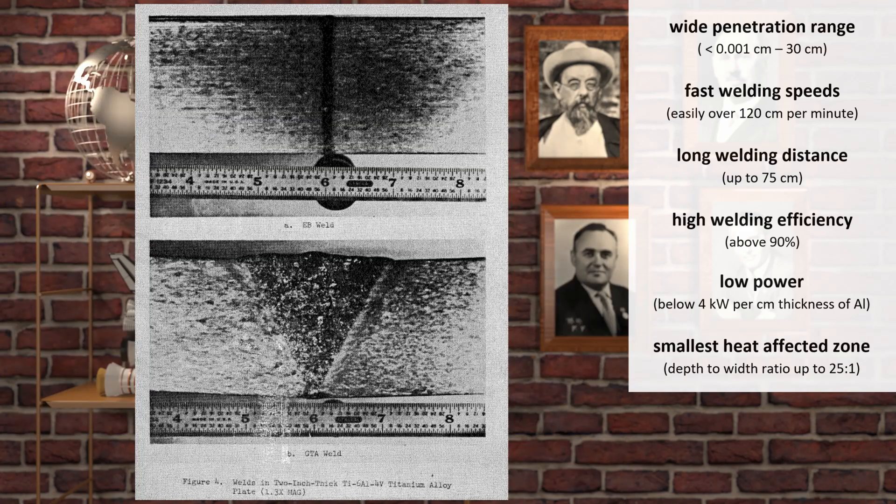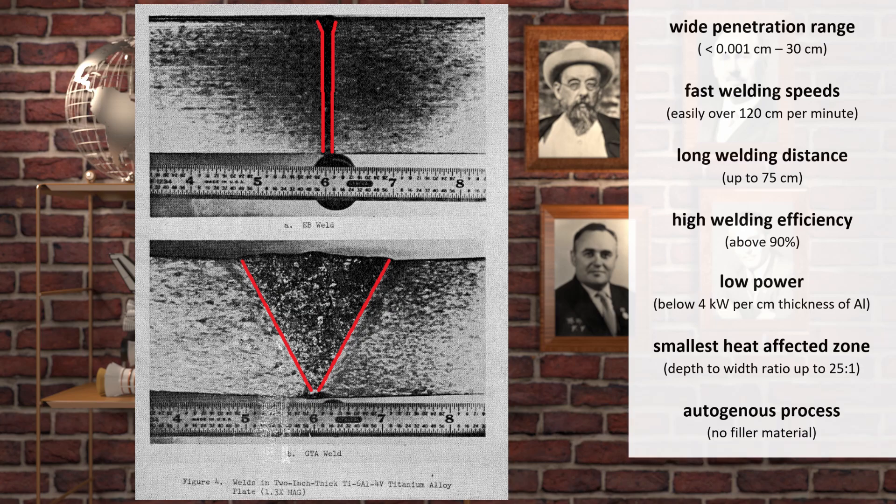It has the smallest heat-affected zone of any welding method due to its extremely narrow beam and deep penetration. High voltage machines can achieve a depth-to-width ratio of up to 25 to 1. That means only a small amount of material went through physical change due to high temperature, preserving more of the original material's strength. It is a so-called autogenous welding process because it melts and fuses the base metals together without any filler material.